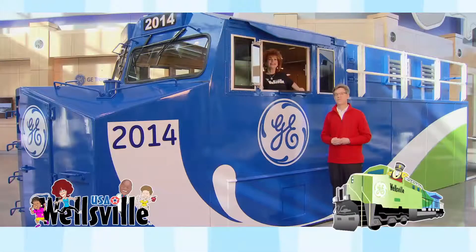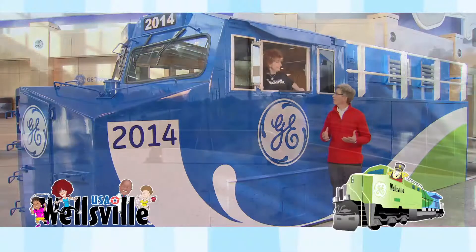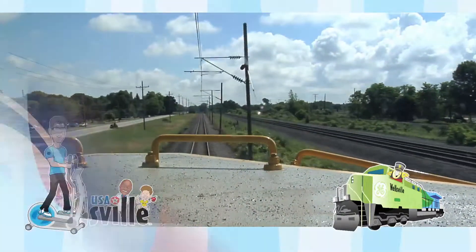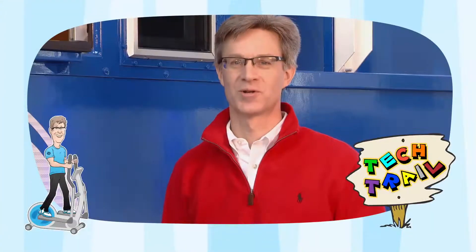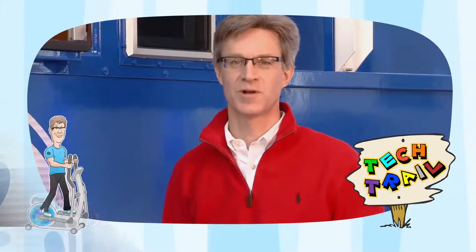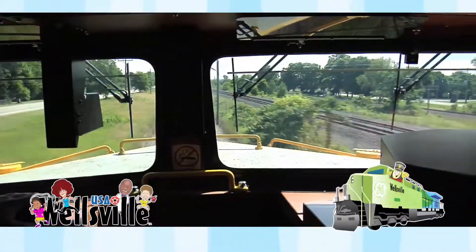And three, if any incident were to occur, it allows us to look back and see what happened. Amazing! A camera onboard a locomotive. How does it work, Pete? Well, the Lococam records the entire trip on a hard drive. Then the footage can be downloaded and viewed from playback software that works on a PC. It's really that easy.